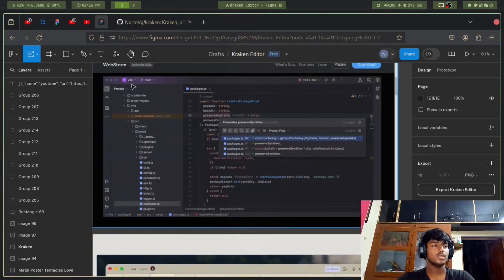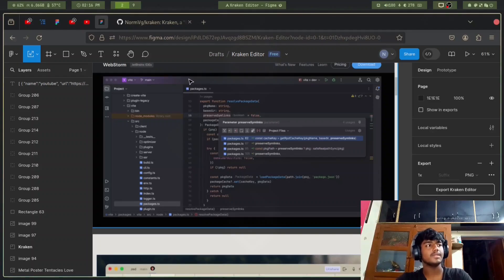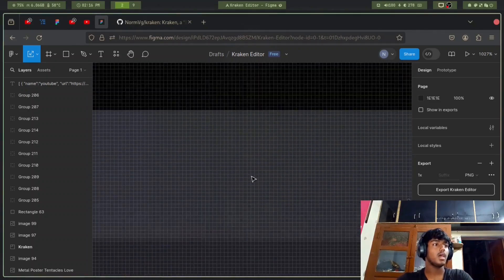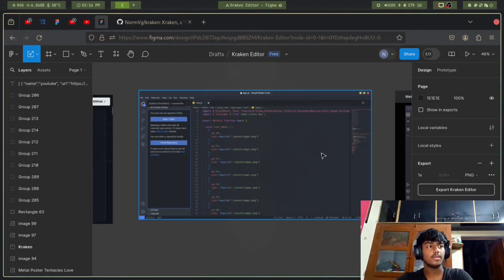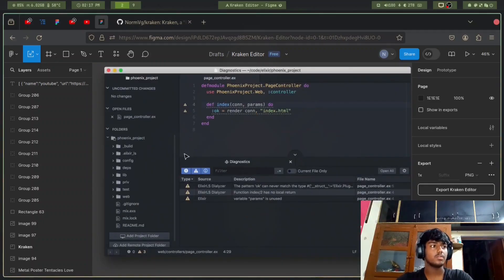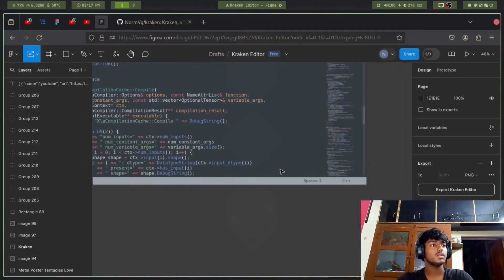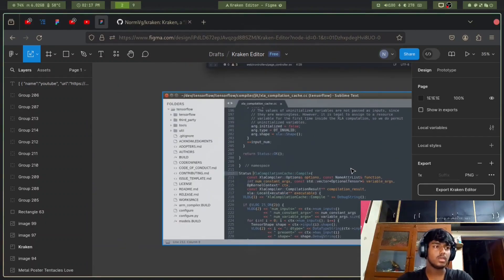Look at WebStorm by JetBrains — why are these bezels so big? Just remove those; it's a waste of space. Look at how much space you could get for your code. There's plenty of space being taken up by the file explorer. Cursor has the same problem. This is Atom — same thing, look at the code space. Everything is just a distraction. This is Sublime Text — it's good, but you lack features.